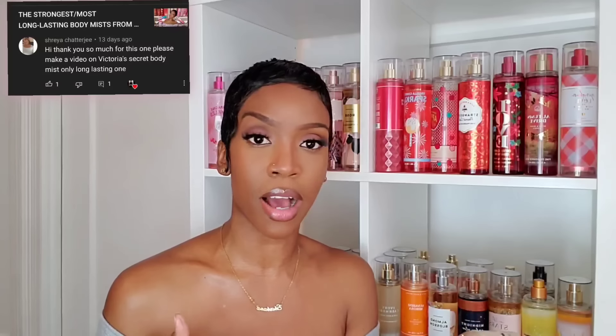Hey, it's Shauna J. Thank you so much for tuning into my channel. A couple of days ago I did a video where I spoke about the most long-lasting body mists from Bath and Body Works, and you guys really enjoyed that. Under that video, someone named Shreya requested a video on Victoria's Secret body mists — long-lasting ones only. She was quick to point that out, so that's what we're covering today.